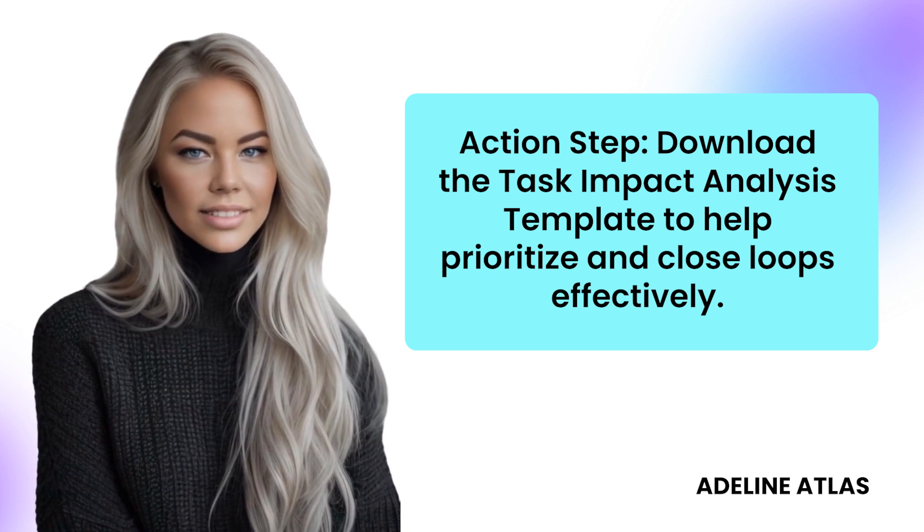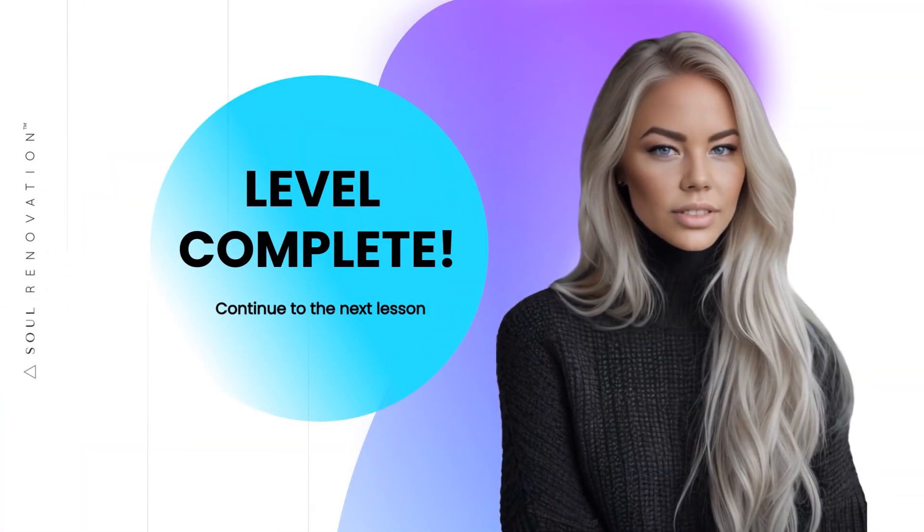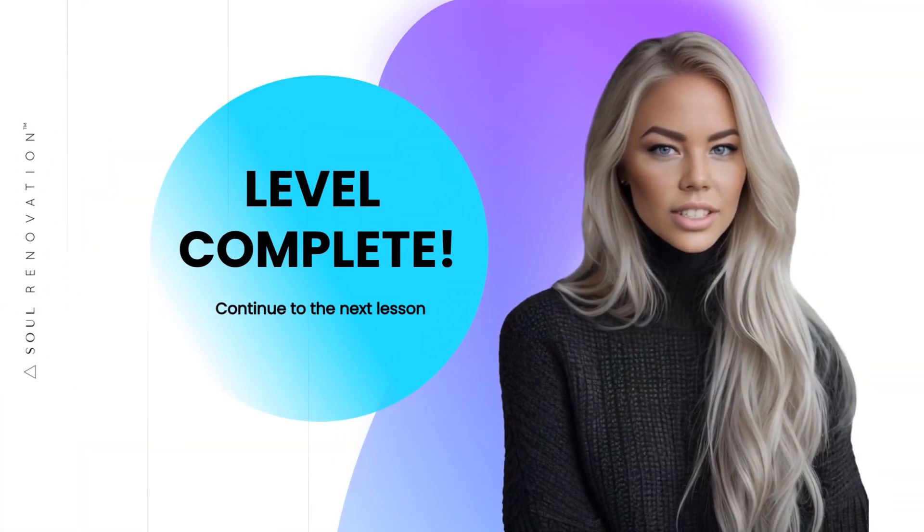Download the task impact analysis template to help prioritize and close loops effectively. You have just leveled up — continue to the next lesson.